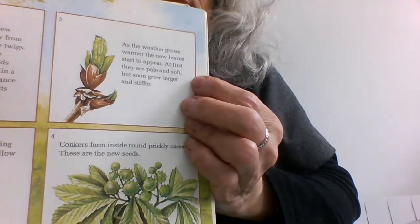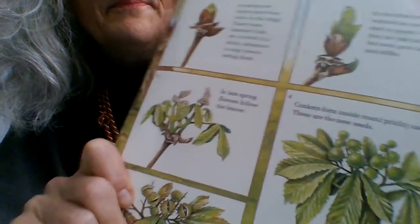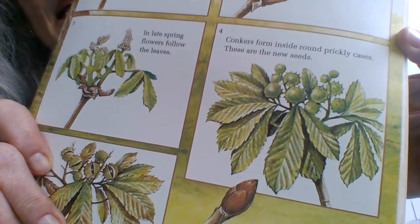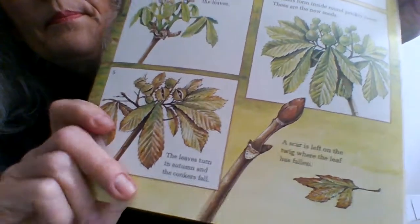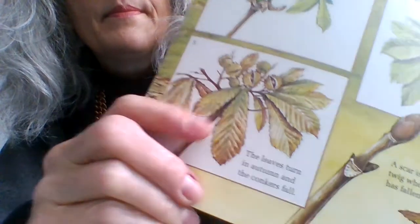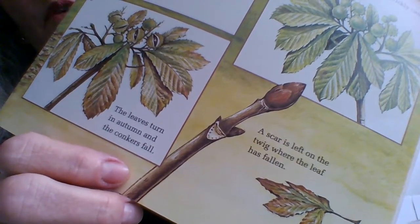Box two: as the weather grows warmer, the new leaves start to appear — at first they are pale and soft but soon grow larger and stiffer. Box three: in late spring, flowers follow the leaves. Box four: conkers form inside round prickly cases — these are the new seeds once the flowers have gone. Box five: the leaves turn in autumn and the conkers fall. And outside the box, a scar is left on the twig where the leaf has fallen.